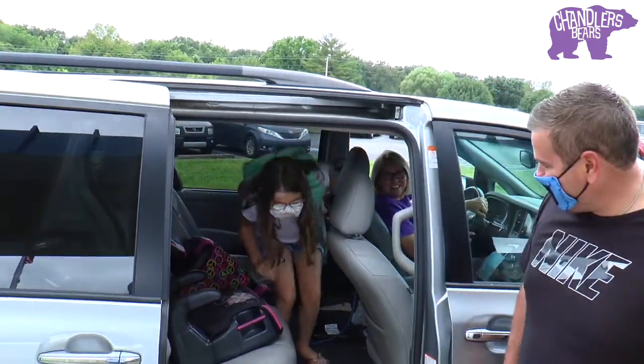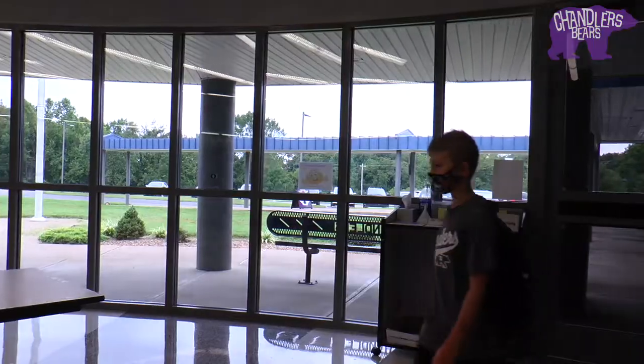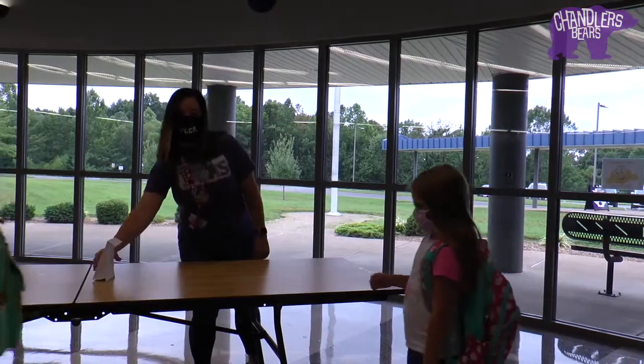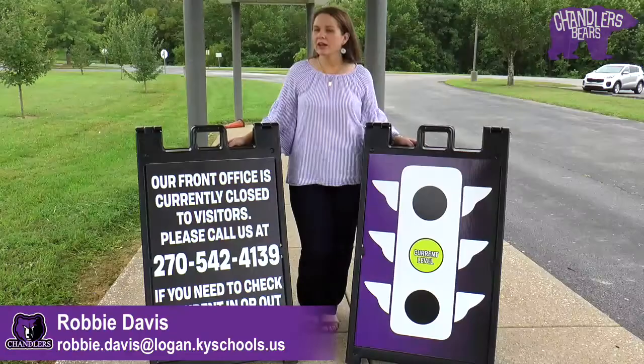If the student's temperature is below 100.4, they can get out of the car and head to the door. The student's mask should be on before exiting the car. Upon entering the lobby, students will be able to pick up a grab-and-go breakfast bag and take it to class.